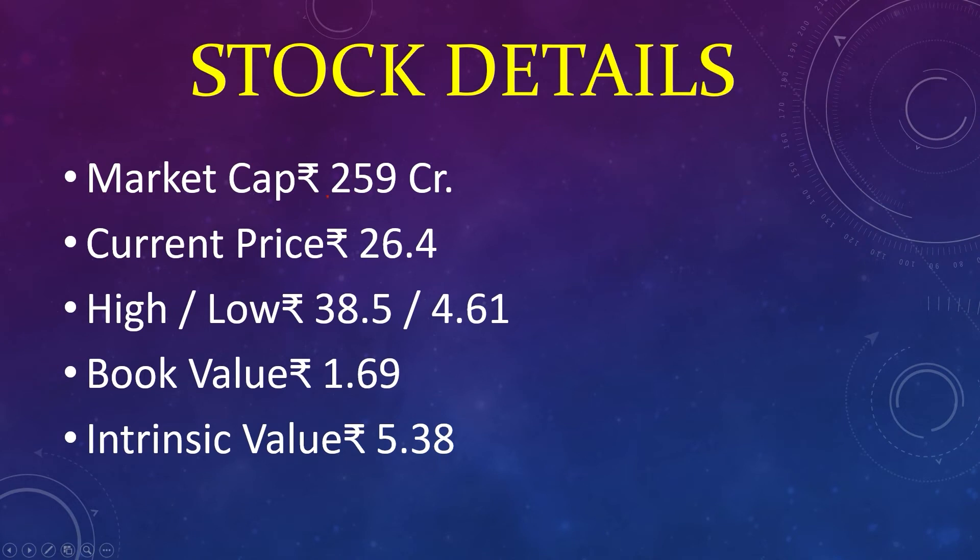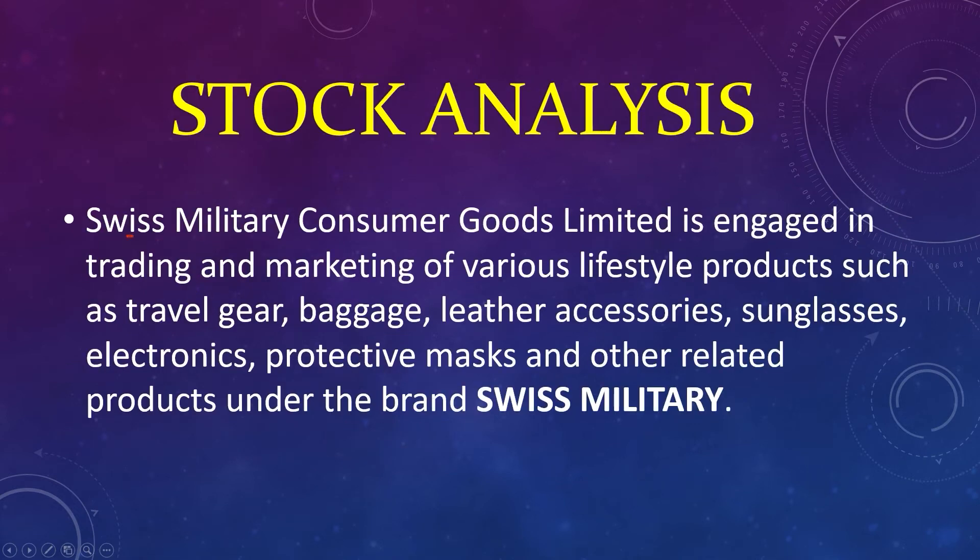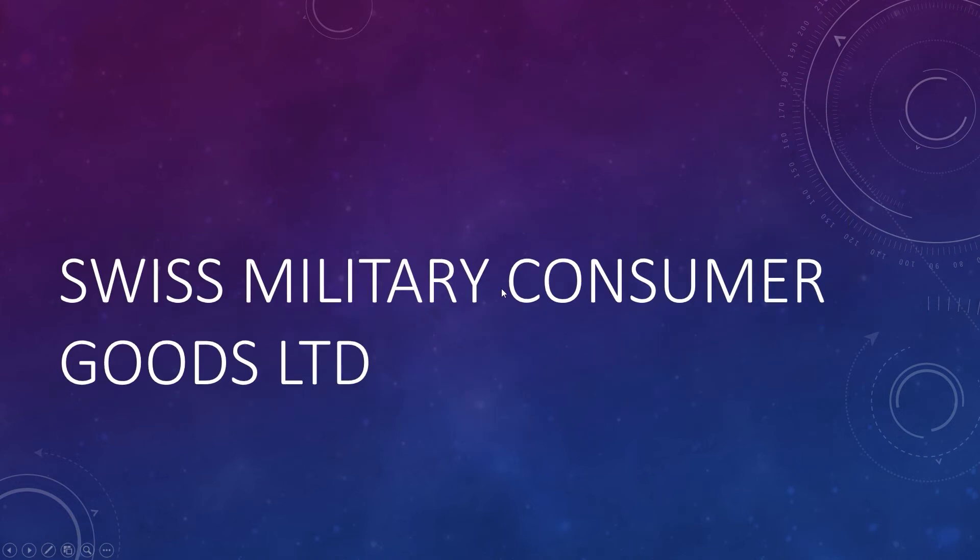Market capital 259 crores, current price 26, high 38, low 4, book value 1, intrinsic value 5. Swiss Military Consumer Goods Limited is engaged in trading and marketing of various lifestyle products such as travel gear, baggage, leather accessories, sunglasses, electronics, protective masks, and other related products under the brand Swiss Military.